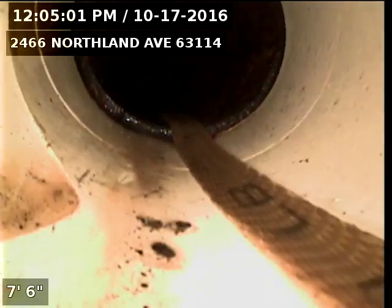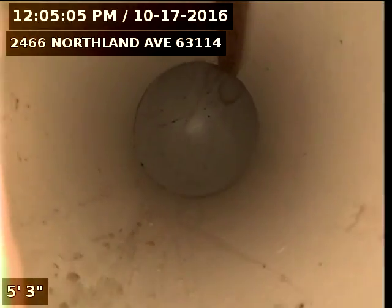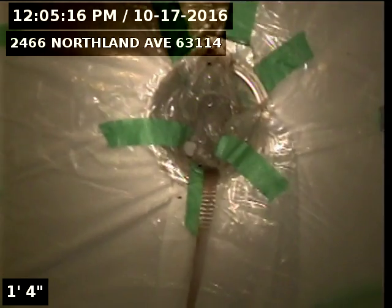Here's the PVC. On the left is the line for the toilet in the basement, and our liner is going to stop right before that. We've got a little plastic protecting the wall there, but there's the clean out. There's a bathroom right on the other side of that wall.